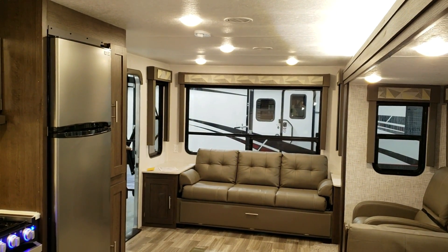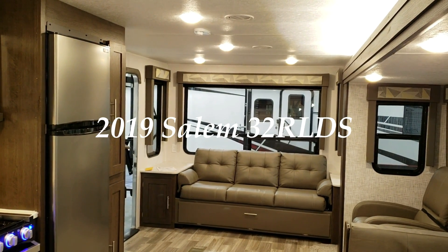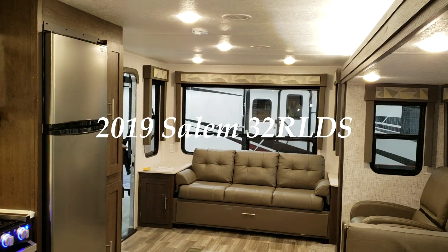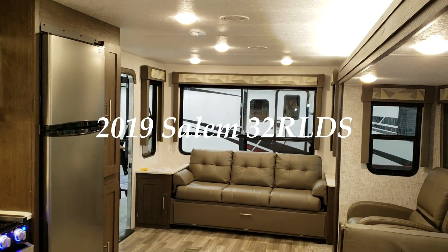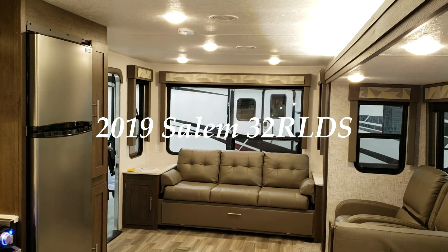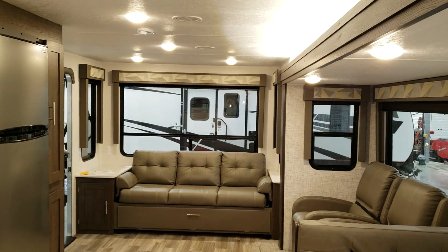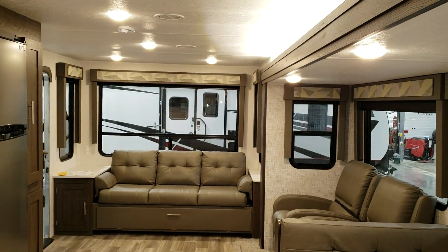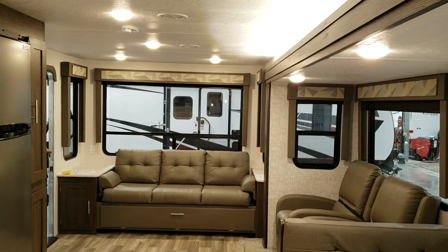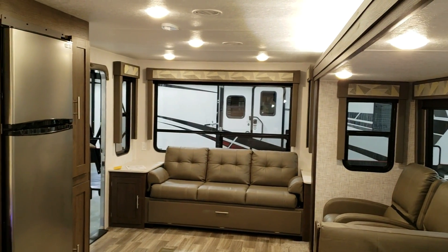Hey everybody and welcome to another All About RVs video. Today we're going to take a quick look at a new 2019 and a half Forest River Salem 32RLDS. This is a newer floor plan for the Salem lineup. We'll take a few minutes and walk you through the inside and then the outside of the coach. This unit is a two-slide-out, rear living room, one-bedroom unit — it is a travel trailer, so it's a bumper pull.